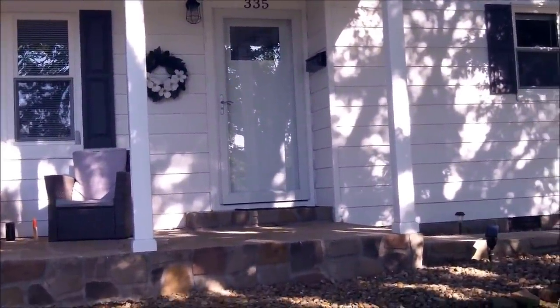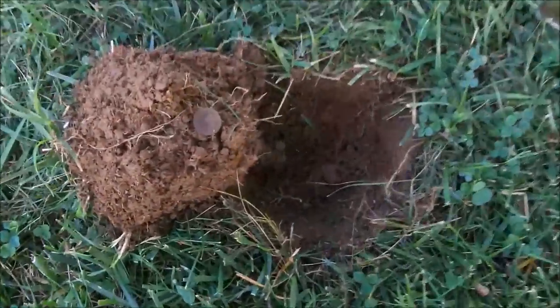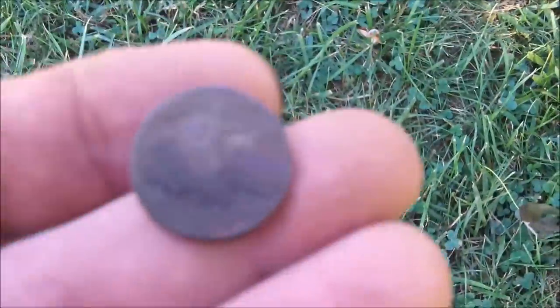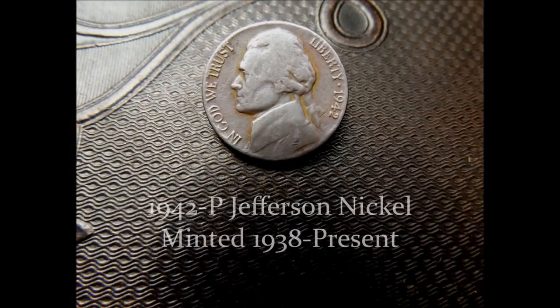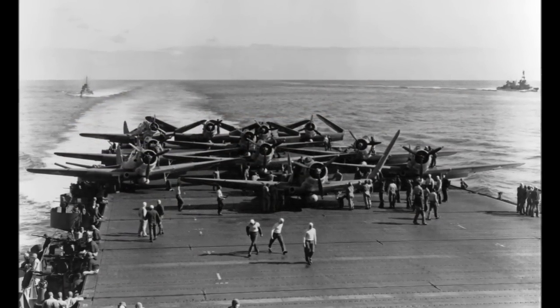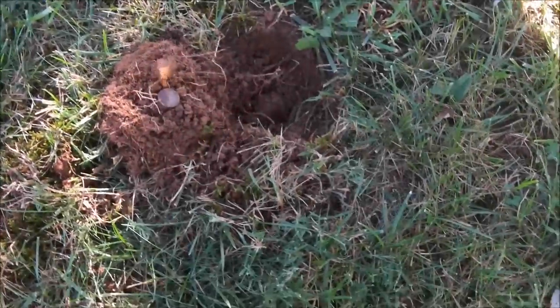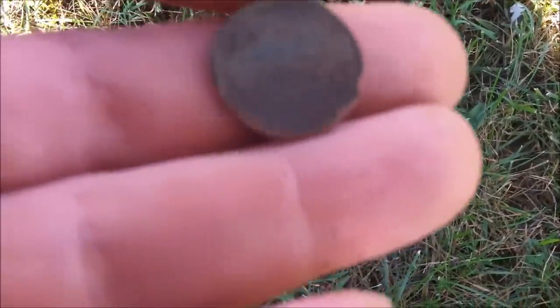Hunting in the front yard of one of my permissions — this house was built in the 50s or 60s. I already got a couple of clad dimes just under the surface, then got a 12 and dug down about five inches. Got an early Jefferson — 1942. That's a good sign. My next signal was giving me a 22-23, just a couple inches down, and I got an old wheat penny: 1955. That might mean there are some older things in this yard.